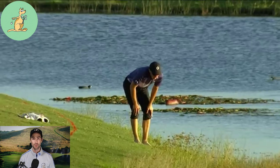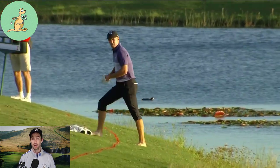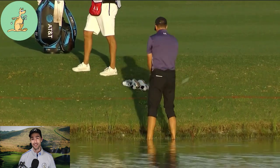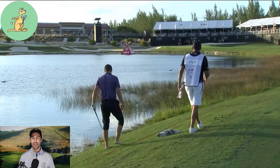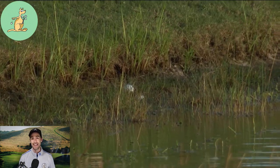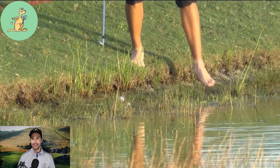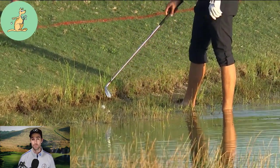Jordan Spieth is no stranger to water, and after hitting his ball left on the 18th hole during round one of the 2021 Hero World Challenge, he took his shoes and socks off and tried to play his next shot out of it. As Jordan was working out his best line of play, he noticed another ball lying at rest near his own — this ball did not belong to anyone currently playing and thus had been abandoned. Jordan called for a referee to help him determine what he could do with this ball.